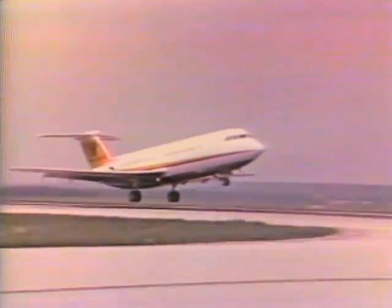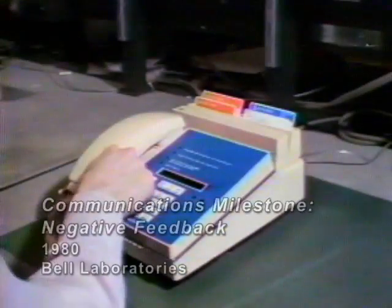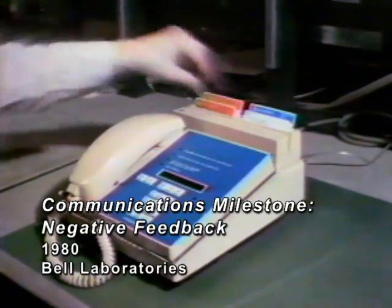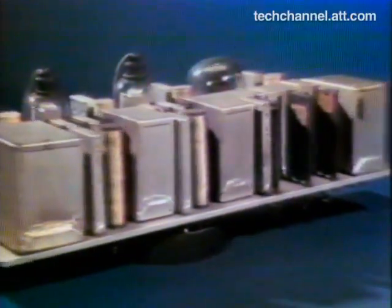A wide variety of modern systems depend for their operation on an invention devised at Bell Laboratories more than 50 years ago. It continues to be used throughout the Bell system in telephone sets, the newest switching machines, and modern systems for transmitting telephone calls. This is an early version of that invention called a negative feedback amplifier.